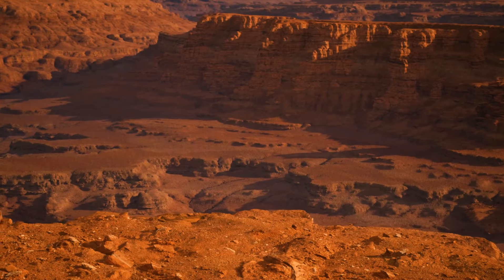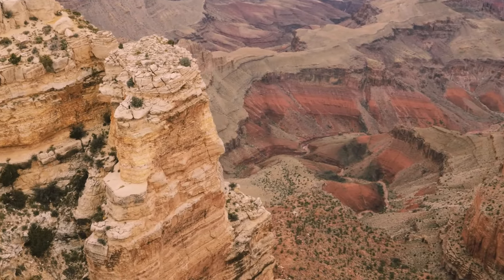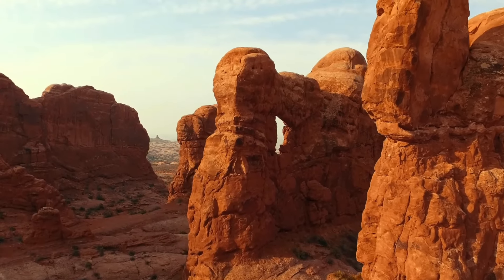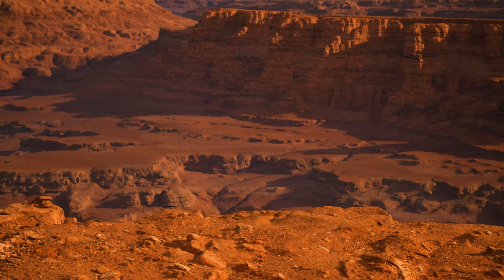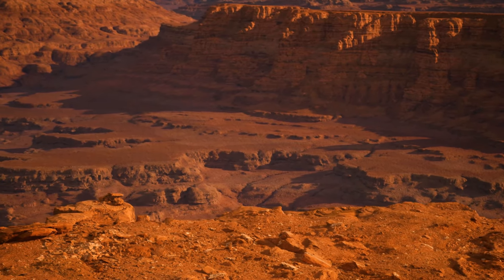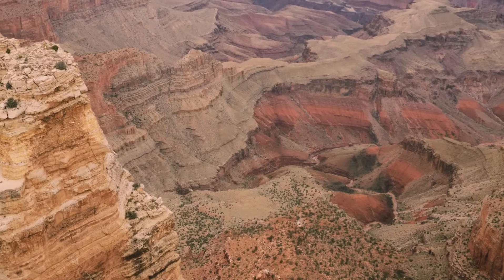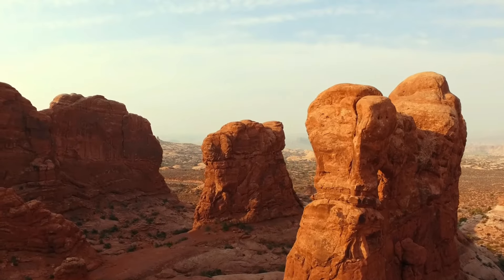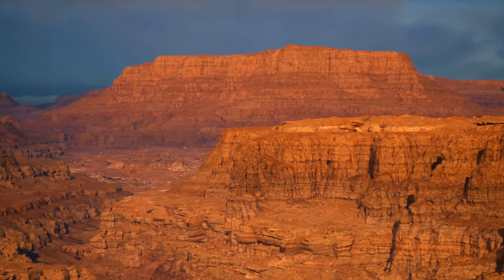In 1909, a Smithsonian Institution explorer found mysterious caves during an expedition. The cavern entrance was practically impenetrable, but the explorer managed to enter and make an astounding discovery. The massive tunnels extended out from a central cavern-like structure resembling a wheel, and were filled with antiquities such as sculptures, seed grains, and even copper weaponry. Its size was estimated to be large enough that 50,000 people could live inside.